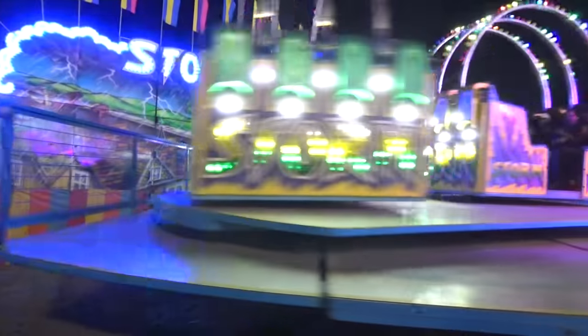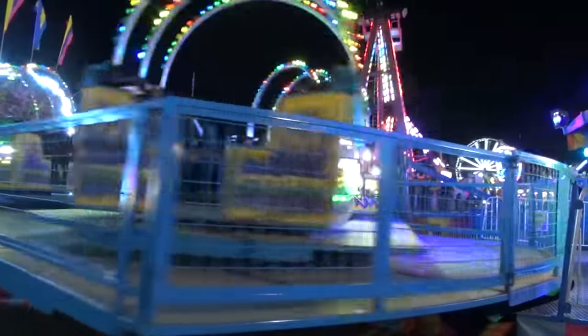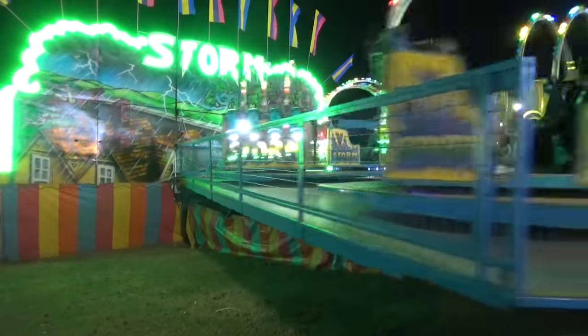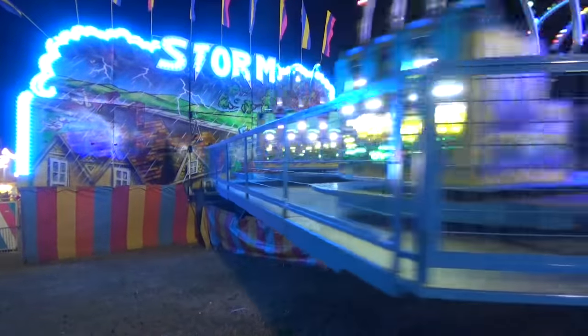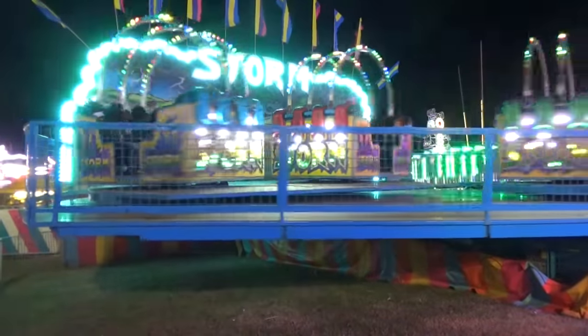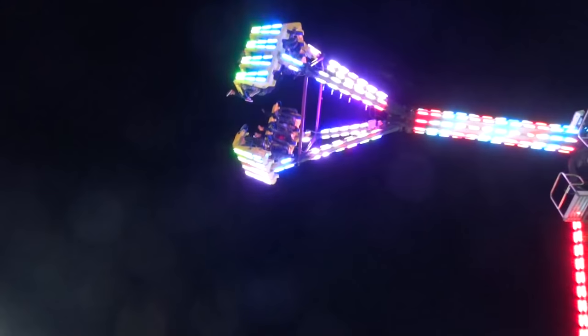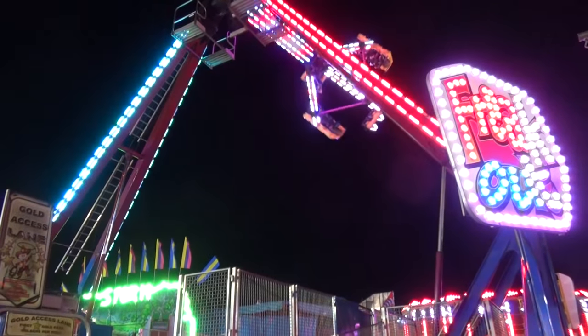Now we're here by what they call the Storm, which is a wild-looking ride. It's kind of similar to a Scat 2 style ride, but it's definitely something that looks like it would get you very ill. Look at this thing go. Also, very weird loading platform - the platform rotates with you. It's kind of mesmerizing. Here we've got another swinging arm ride - it swings right over the midway, which probably makes for a really cool visual, but a really bad visual if somebody has to puke. Absolutely wild looking ride though.